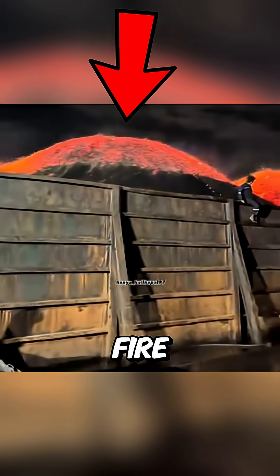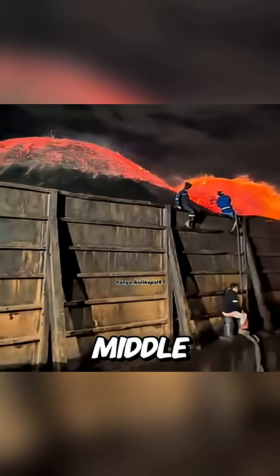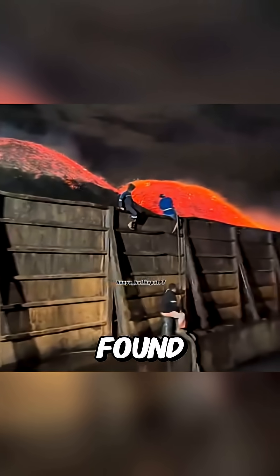What makes a pile of coal catch fire on a barge in the middle of the ocean? Here's what I found out.